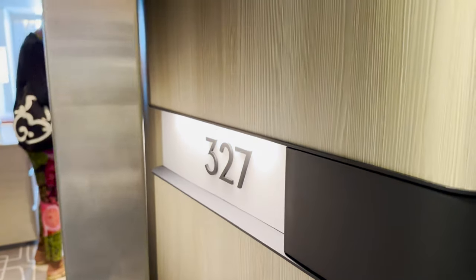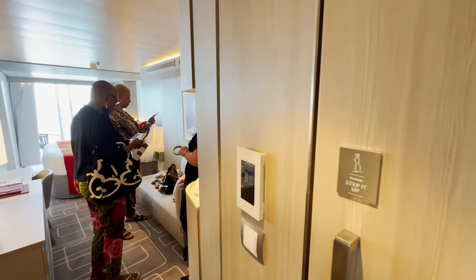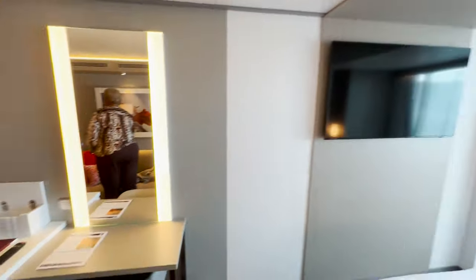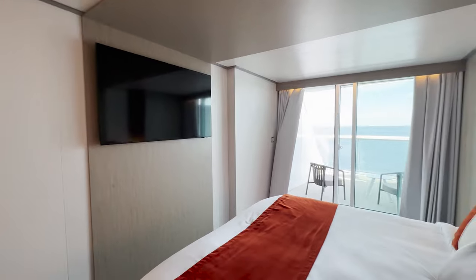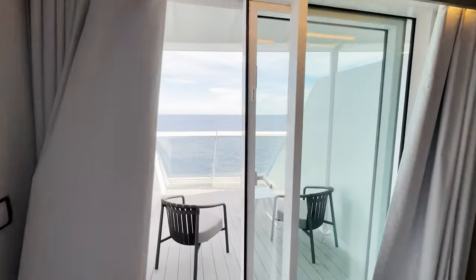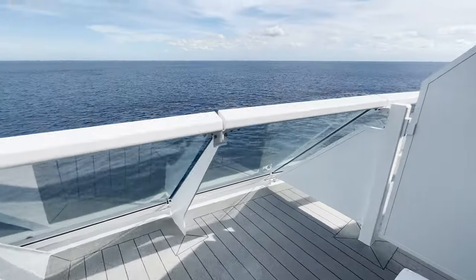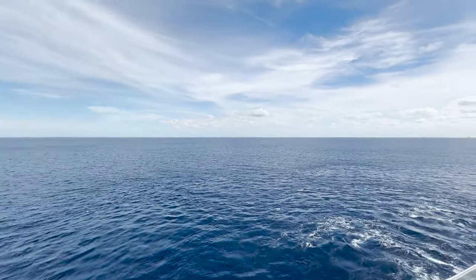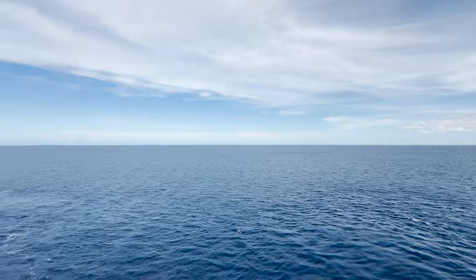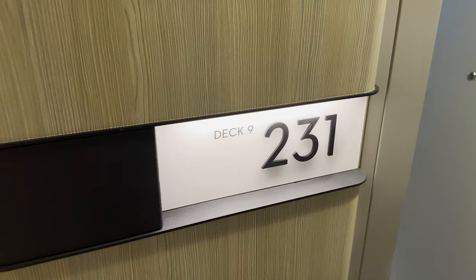Room 9327 — this is a sunset veranda. Again, standard entryway with the bathroom and closets, sitting area, desk vanity, TV mounted across from the bed. What makes this room special is that it has an actual veranda — an actual balcony you can walk out on, not an infinite veranda that just opens up. It's called a sunset veranda because it's at the aft of the ship. So you're looking directly out the back — if we were moving, you'd be able to see the wake right there behind us.